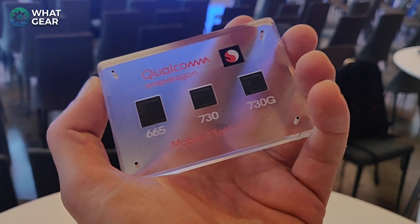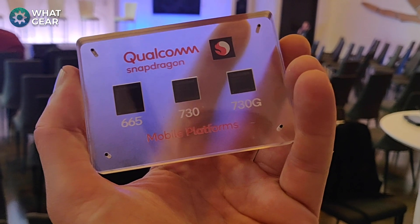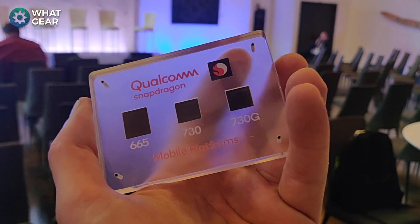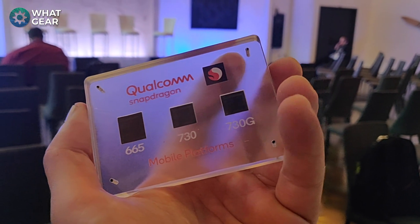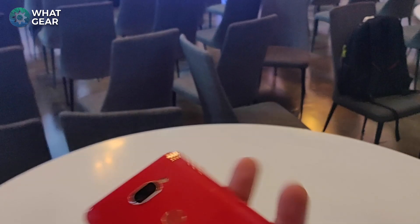So enter the Qualcomm Snapdragon elite gaming experience into the mid-tier. I'm really excited about these three processors — let me know in the comments below which one you're looking forward to the most. I hope you guys enjoyed this video. I appreciate you guys for watching, and I'll see you in the next one.